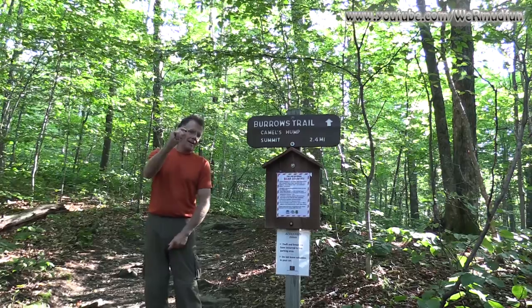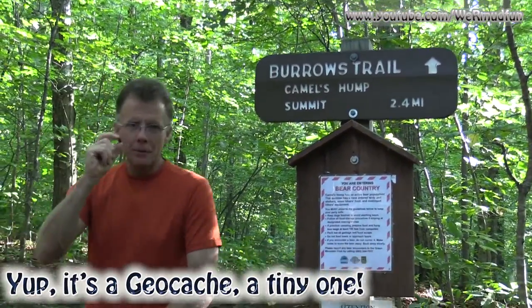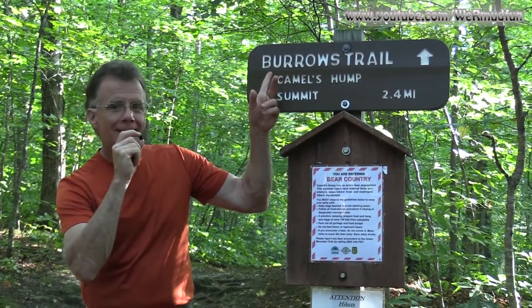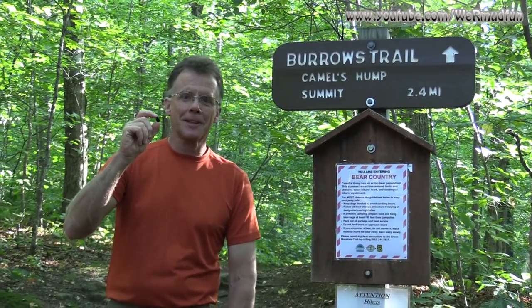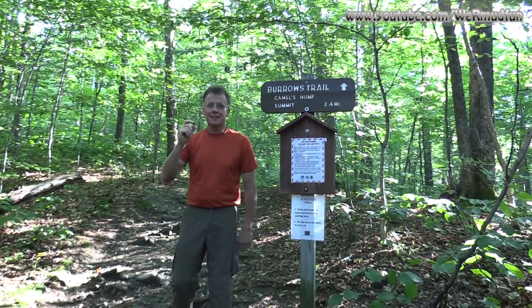What do you got there, babe? I have the Camel's Hump State Park number 11, Burroughs BB. Burroughs, like the trail — BB. It's nice to find the first thing in the morning before you even start the hike. So we're going to do what we do, and then I guess start the video.